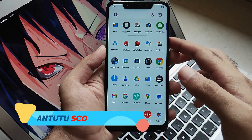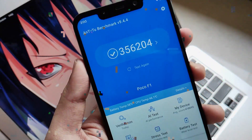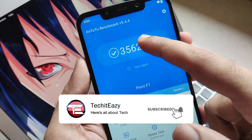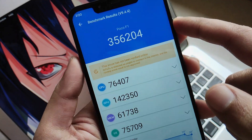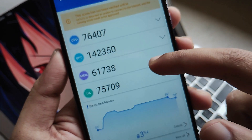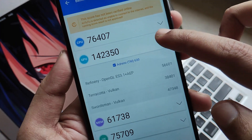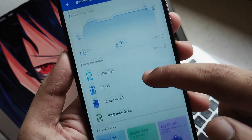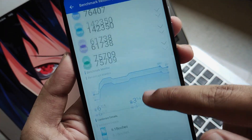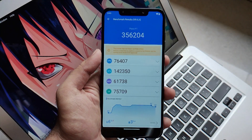Now let's talk about some numbers — the Antutu scores. I was pretty much impressed as you will get around 356,000 in Antutu scores, which is pretty appreciable. That was the point where I thought Antutu benchmark was showing accurate results for the very first time. I don't rely much on numbers but still, this Antutu benchmark score is pretty good in my opinion.